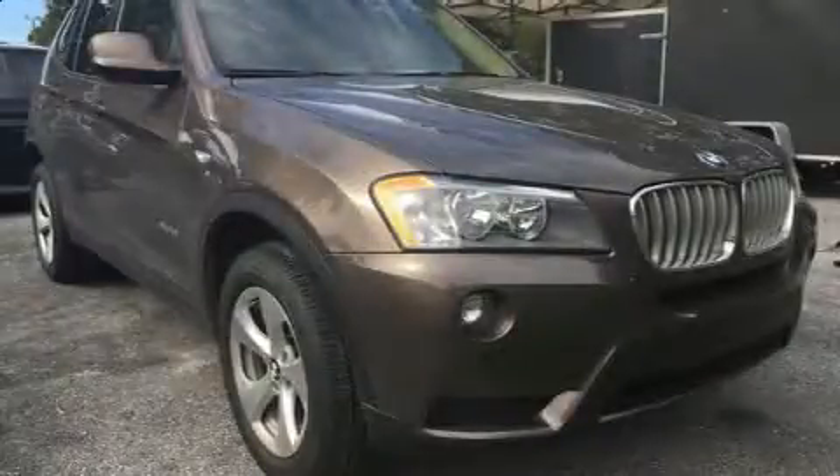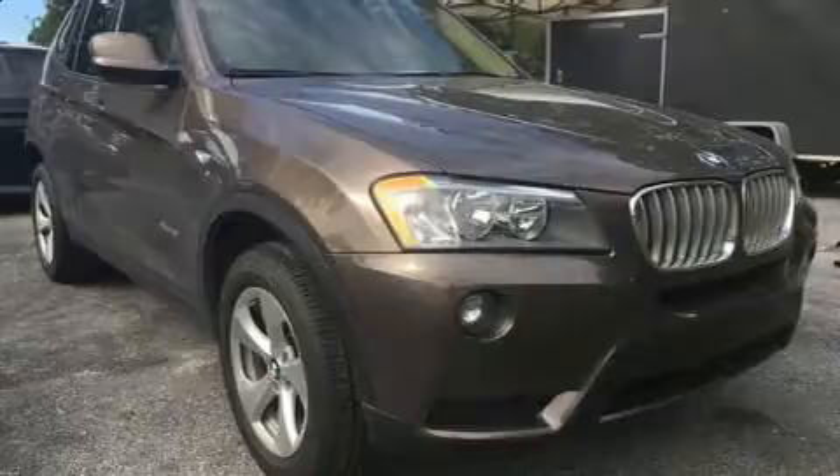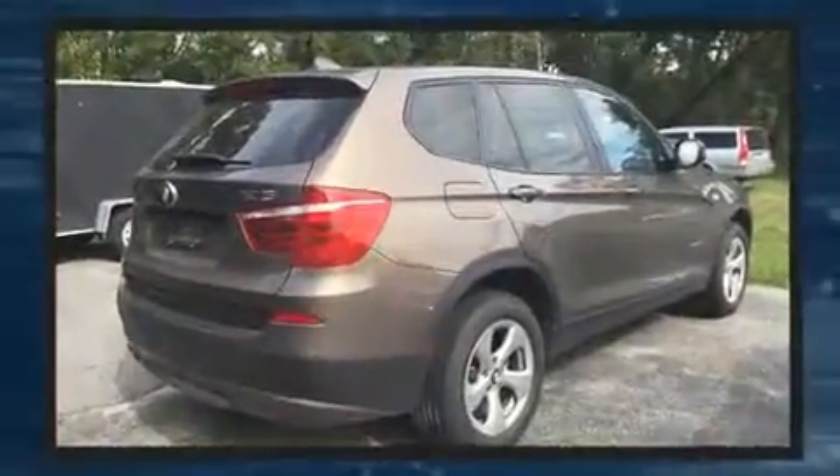Come test drive this 2012 BMW X3 X-Drive 28i. It features all-wheel drive versatility, an automatic transmission, and a 3.0-liter six-cylinder engine.